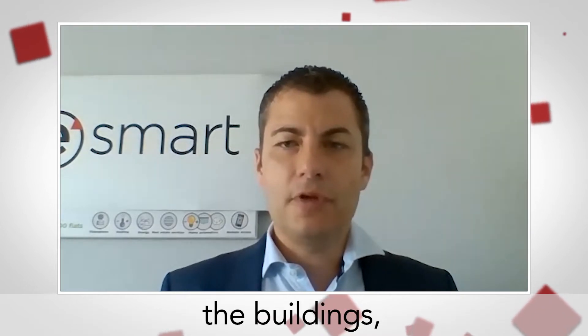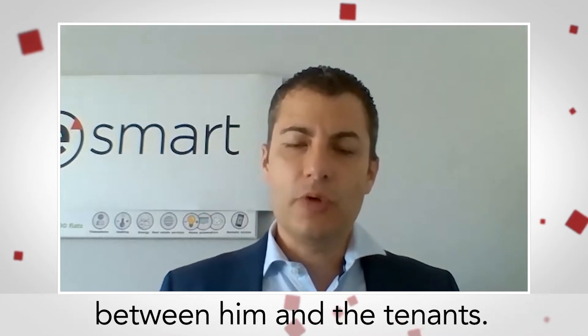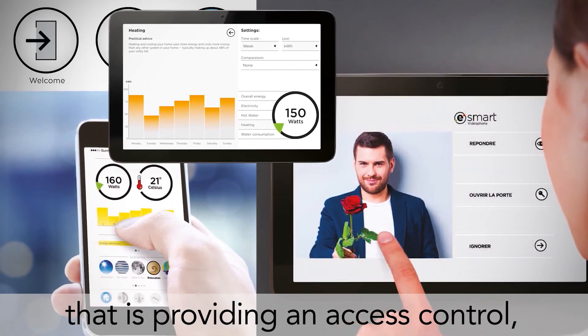We are also providing communication flows between the property manager and the tenants. What we are offering to clients is a touchscreen on the wall that provides access control.